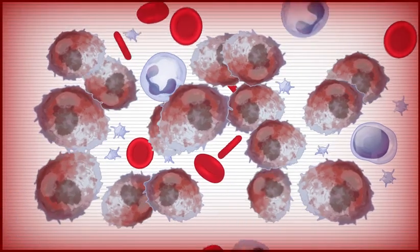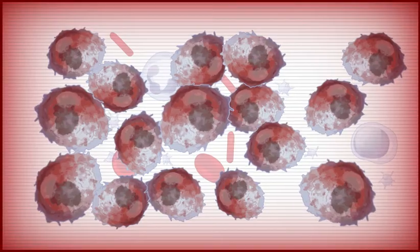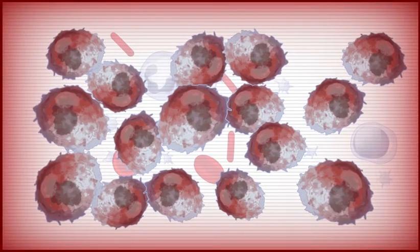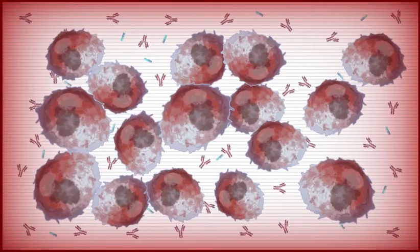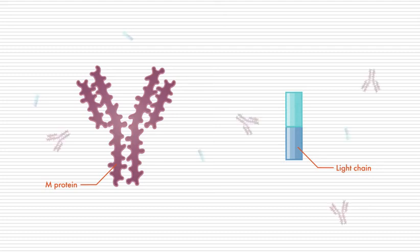In myeloma, cancerous plasma cells — that is, myeloma cells — grow so fast that they crowd out normal plasma cells and interfere with the production of normal blood cells. Myeloma cells also produce antibodies that are defective or incomplete. The defective antibodies are called M proteins, and the incomplete antibodies are called light chains. These antibodies cannot fight infection, but they can help doctors diagnose myeloma and determine how well treatment is working.